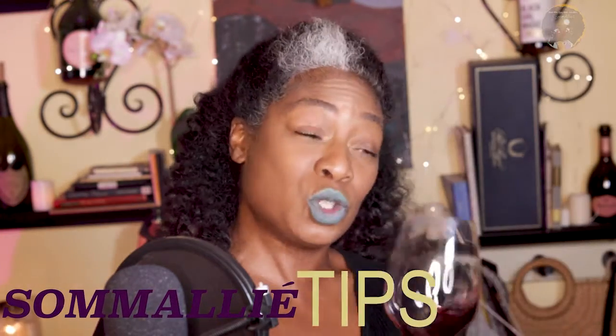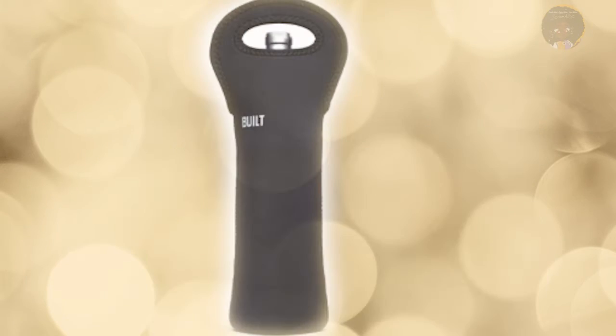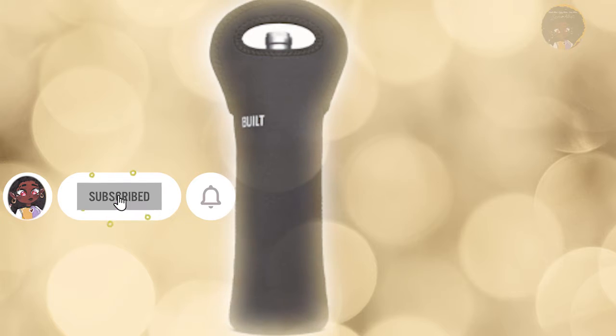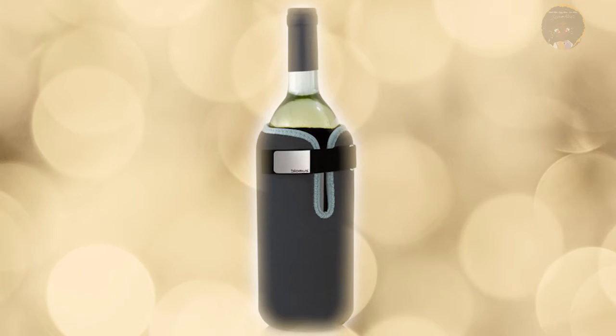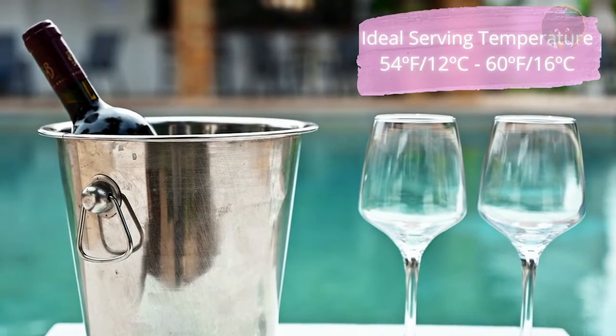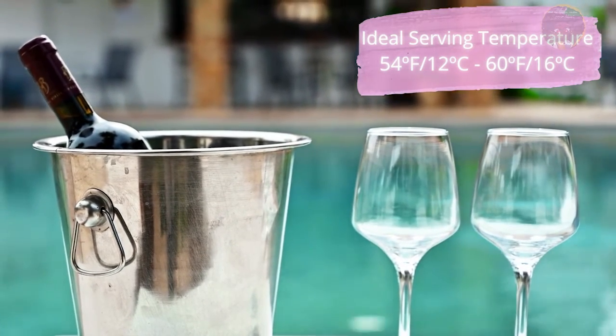I want to give my sommelier tip. I want to encourage you to get a wine sleeve. You can use them to transport your wine, or to keep them chilly if you need them to be chilly. This particular wine, PTG, tastes best if it's a little chilled. And that is my sommelier tip of the week.